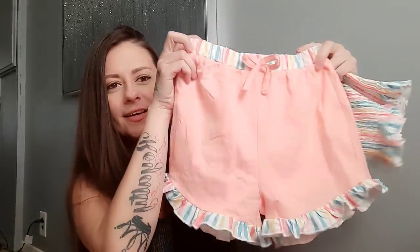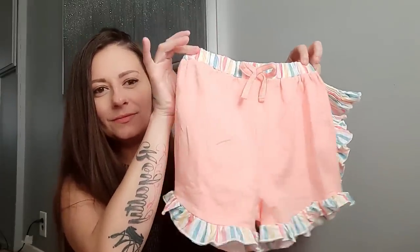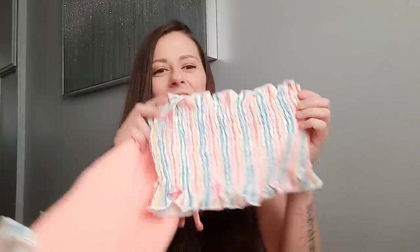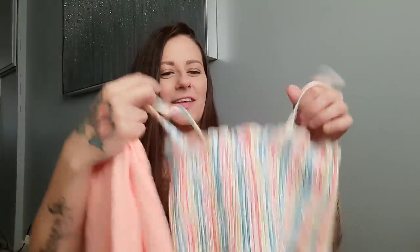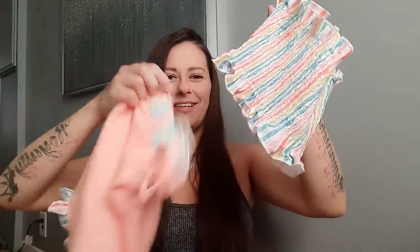That's the cute little romper for outfit number one. Moving on to outfit number two — this is a two-piece set in a coral pink color. We've got the little shorts with ruffles that flare out at the bottom, really soft and super stretchy. And then look at the little top that goes with it — it's a little scrunched-up tube top with straps. So cute.